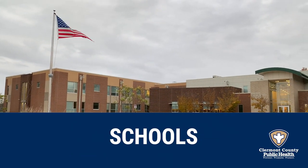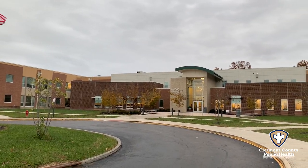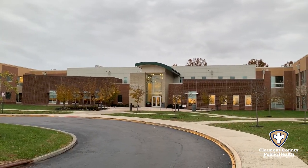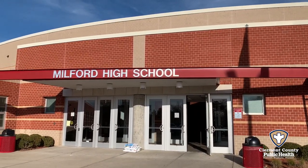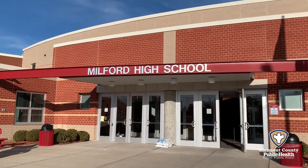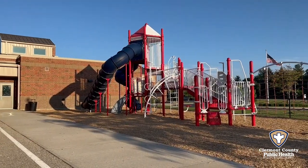Every spring and fall, we inspect schools for safety hazards. During these inspections, we walk around the school with the head custodian to ensure bathrooms have soap and water and that chemicals are stored safely. We also check for playground safety and ensure the classrooms are in good condition.